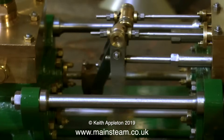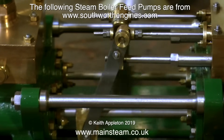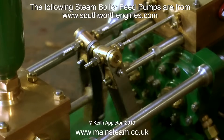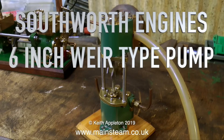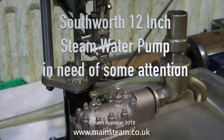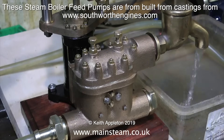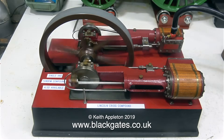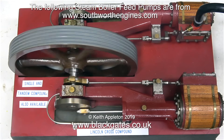This is a Southworth duplex steam water pump, just one of a range of Southworth engines water pumps. This and the following steam boiler feed pumps are from southworthengines.com, which is now part of Black Gates Engineering. If you're thinking about building these types of pumps, have a good look at the pictures - they are not easy to build and I don't recommend building one if you are a beginner. This is the Southworth Engines six-inch Weir type pump, and this is a Southworth 12-inch steam water pump. Southworth Engines also produce excellent castings to build things like this engine, called a Tangy type, available as a single or tandem compound.